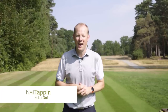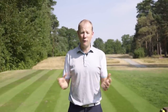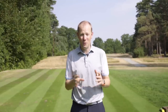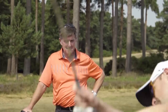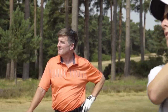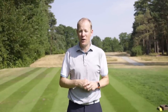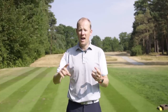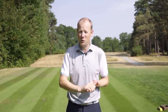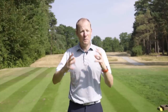Hi guys, Neil Tappan here from Golf Monthly, welcome to the first in a three-part series looking at strategy. We've enrolled the help of Clive Tucker, one of Golf Monthly's top 25 coaches. Clive has coached a host of different tour players over the years and helped those players build successful strategies on tour. We wanted to see whether Clive's tips and advice about strategy could help your average amateur.